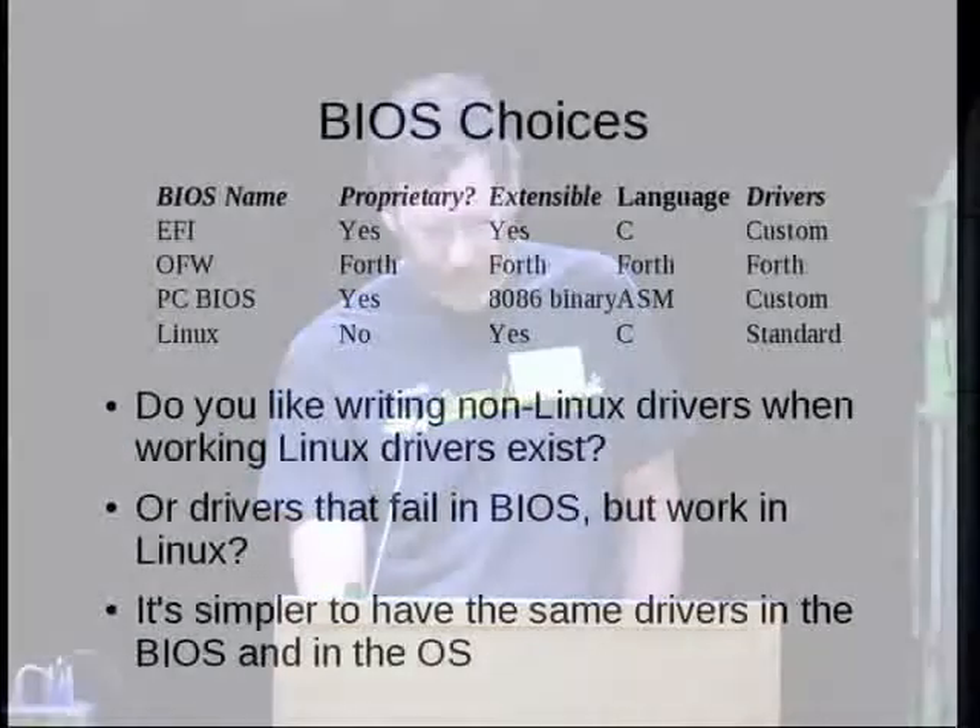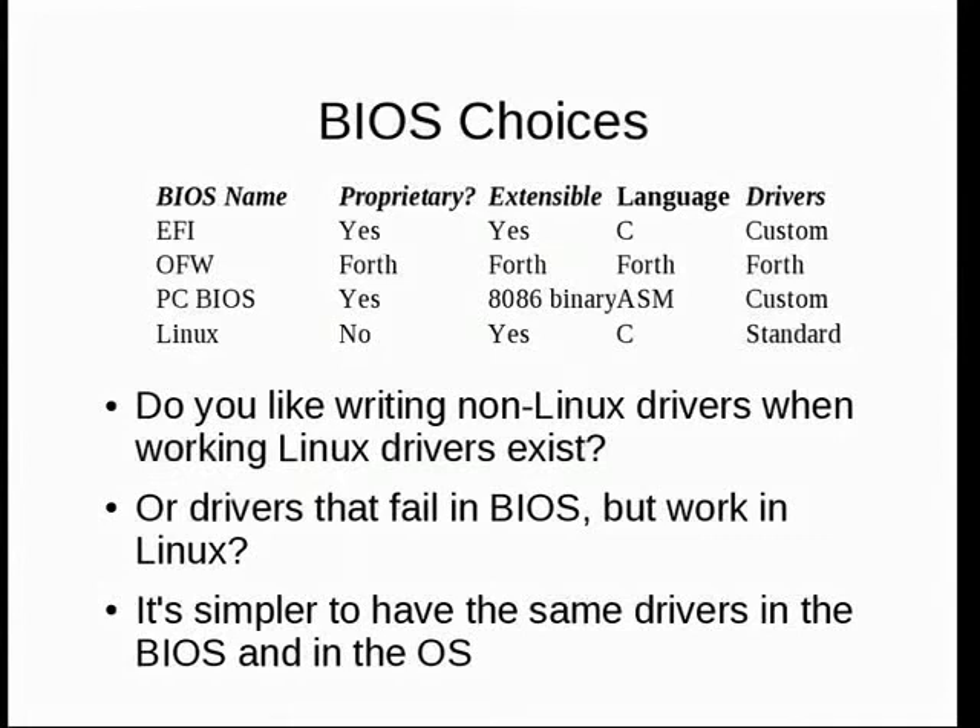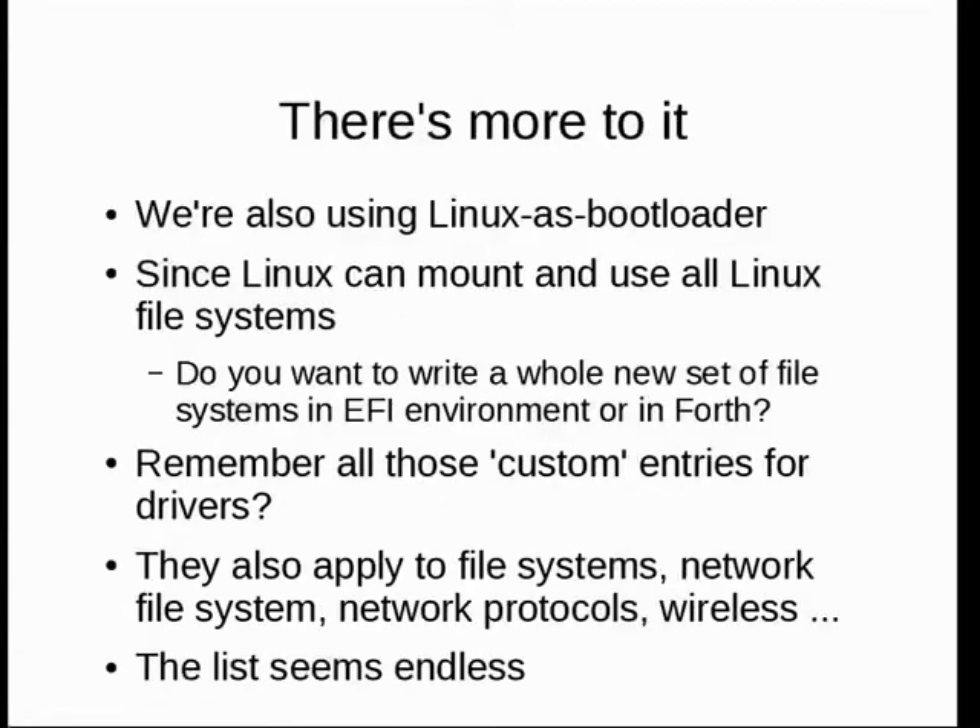So we thought, let's put Linux in the flash and save ourselves some work. The simple question is: do you like writing non-Linux drivers when you've got drivers that already work in Linux? It's just easier. At Los Alamos National Labs we have about 8,000 nodes worth of clusters doing this. We use Linux as the bootloader since Linux can mount and use all Linux file systems without the bugs that come with other bootloaders.